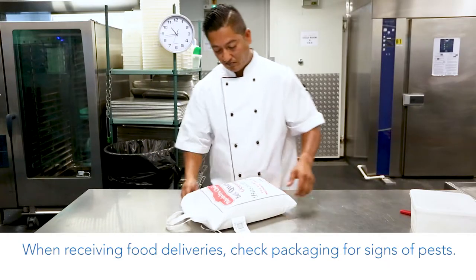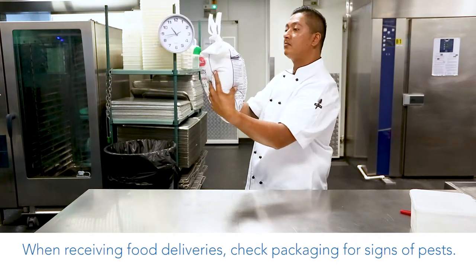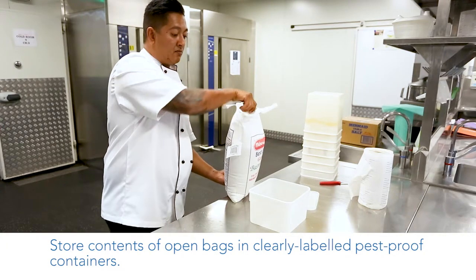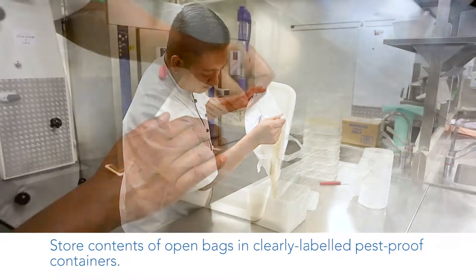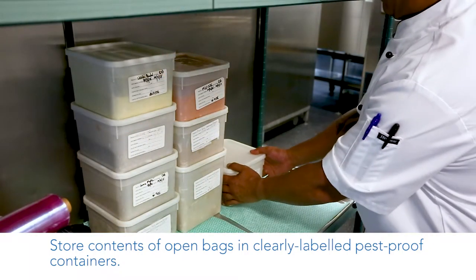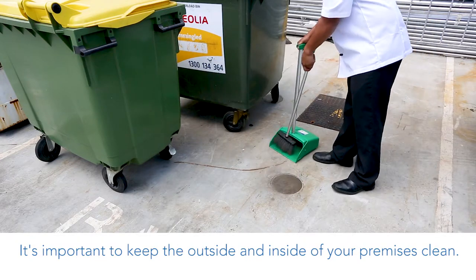When receiving food deliveries, check packaging for signs of pests. Store contents of open bags in clearly labelled pest-proof containers. It's important to keep the outside and inside of your premises clean.